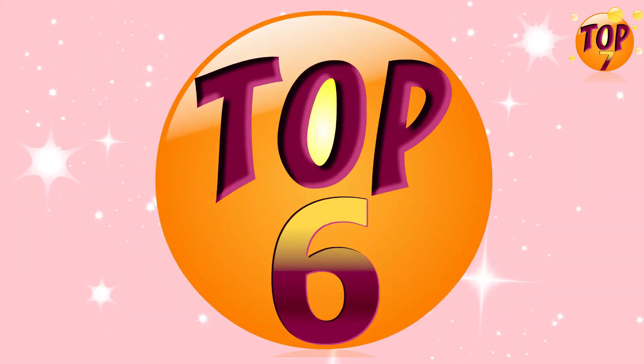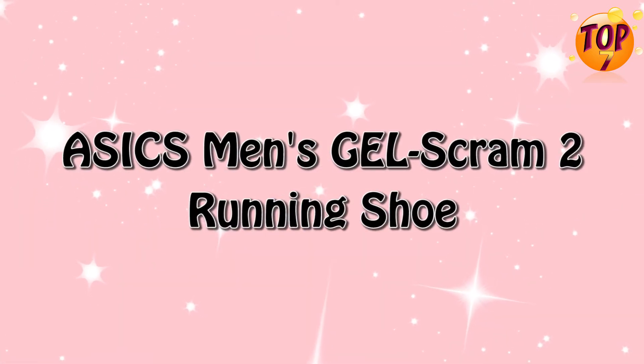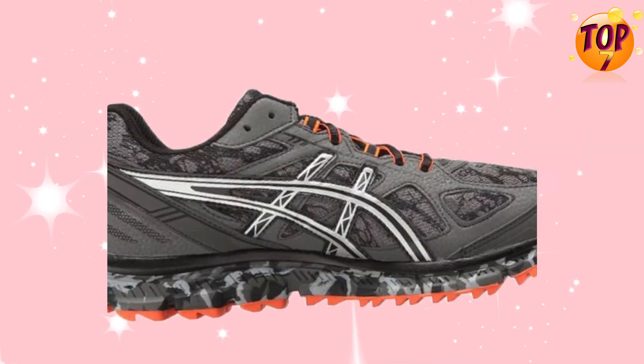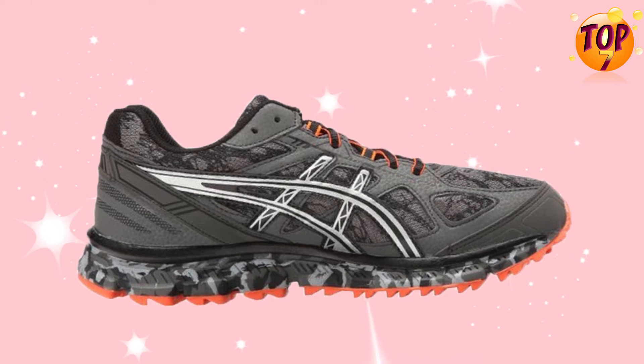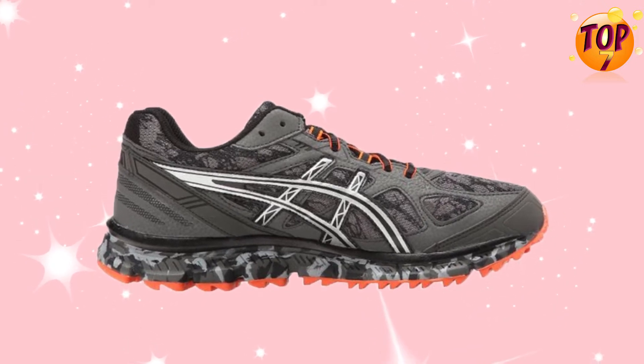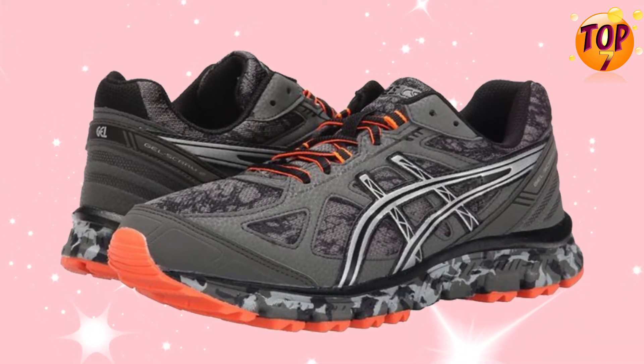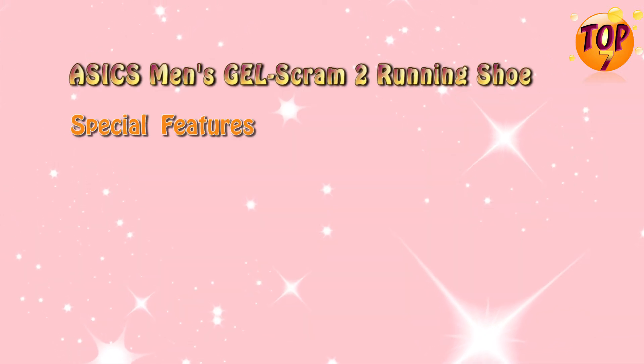Top 6: ASICS Men's Gel-Scram 2 Running Shoe. Special Features.